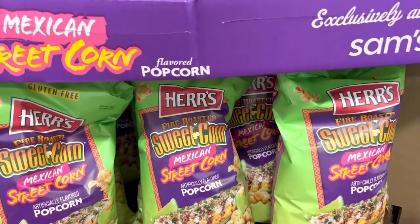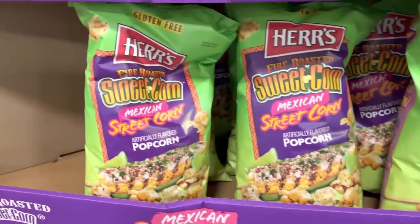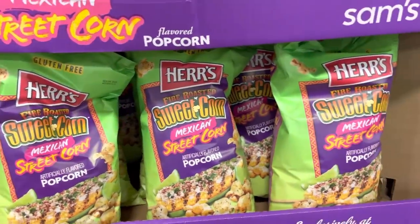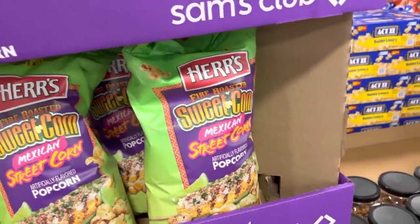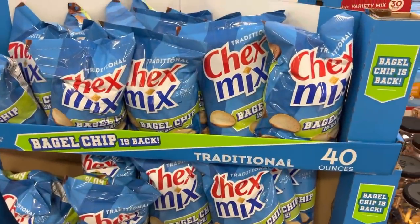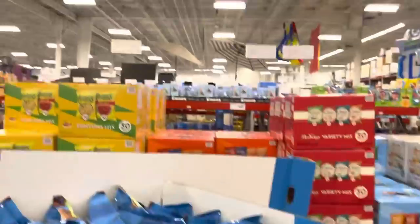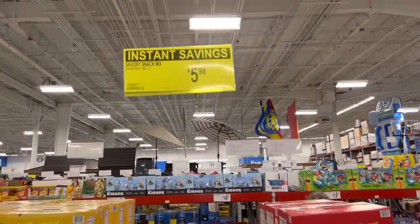What is this? Mexican street corn popcorn — I don't know, how many of you have tried that one? That's new — I haven't seen it. Gluten-free too! So many instant savings. I can't let you be without this one: Chex Mix with the bagel chips inside — they're my favorite. $5.98 and you're saving $2 on the bag.